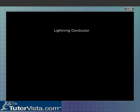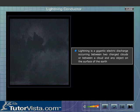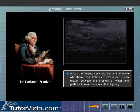Lightning Conductor. Did you know that lightning is a gigantic electric discharge occurring between two charged clouds or between a cloud and any object on the surface of the earth? It was the American scientist Benjamin Franklin who showed that static electricity formed due to friction between the droplets of water and particles in rain clouds results in lightning.